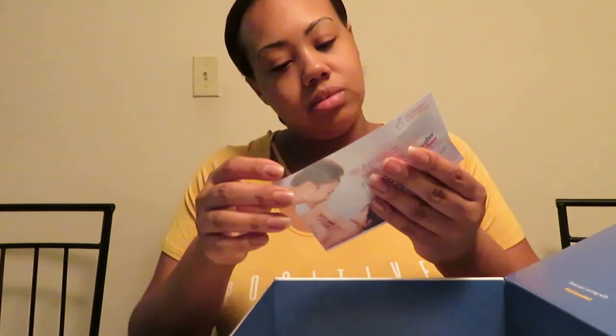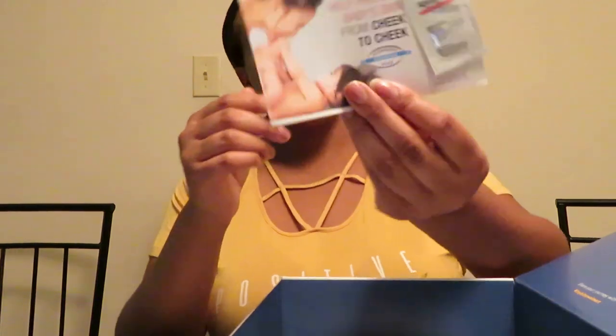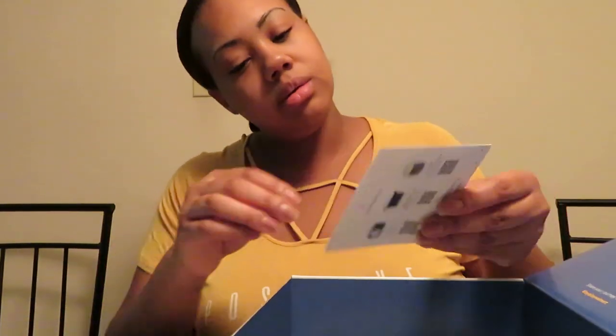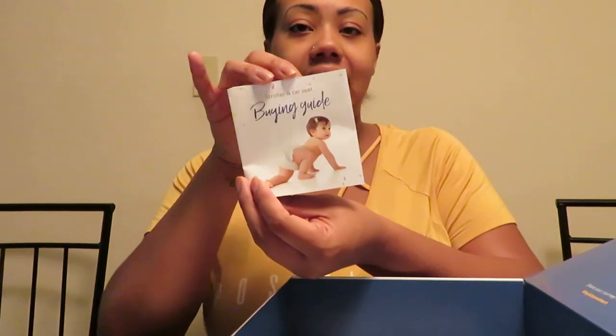Then there's the Aquaphor Healing Ointment Baby — a little sample of that. And they also included a stroller and car seat buying guide.